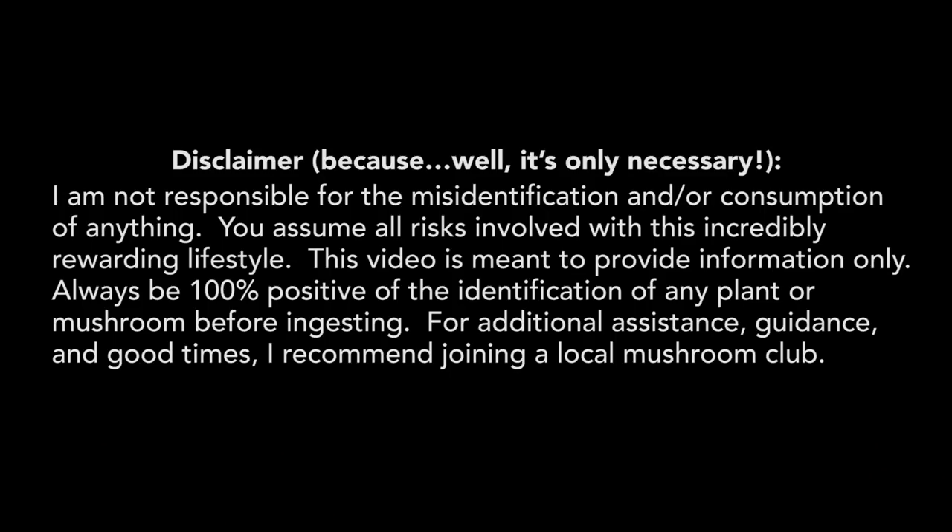Now let's talk about the edibility of Pluteus cervinus — but first, a disclaimer worth noting before proceeding. As for why it's called the deer mushroom: it doesn't taste like deer, and while it has a brownish color, that alone isn't the reason. You'd need a microscope to see why — there are specialized cells in the gills known as pleurocystidia, and these cells are antler-tipped, almost looking like horns. That's why it's called the deer mushroom or fawn mushroom.